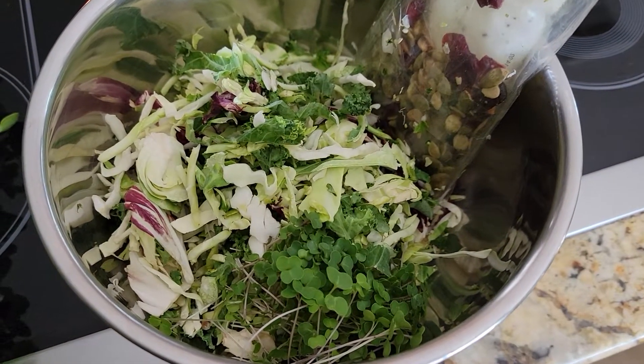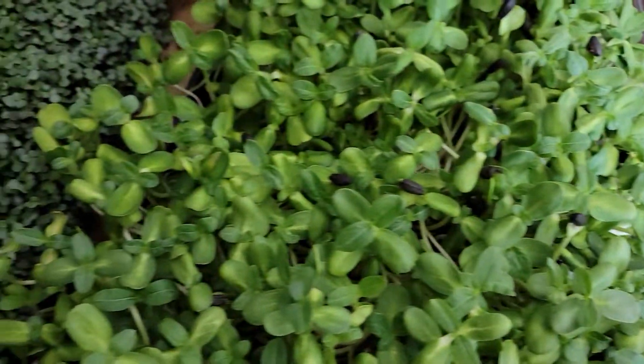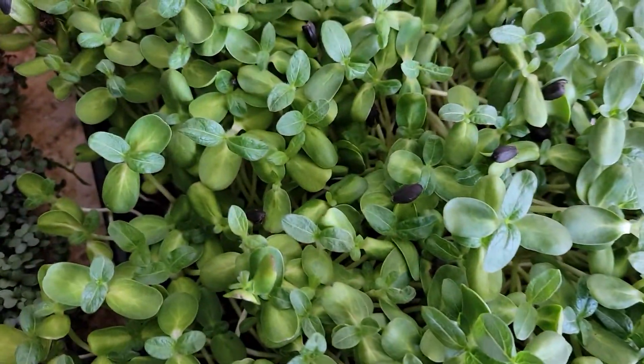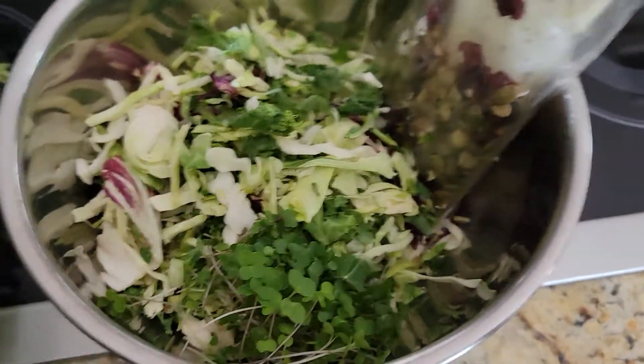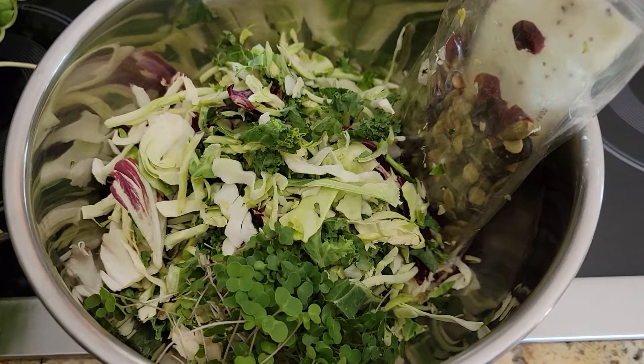We're super busy like everybody else, and what this allows us to do is to prepare a meal. This morning I'm harvesting microgreens, and rather than sticking them in packaging for clients and customers, we're just doing a little private run here and making our salad for tonight. All right, take care everybody — Rick Borden, Scottsdale Urban Farms in Scottsdale, Arizona 85254.